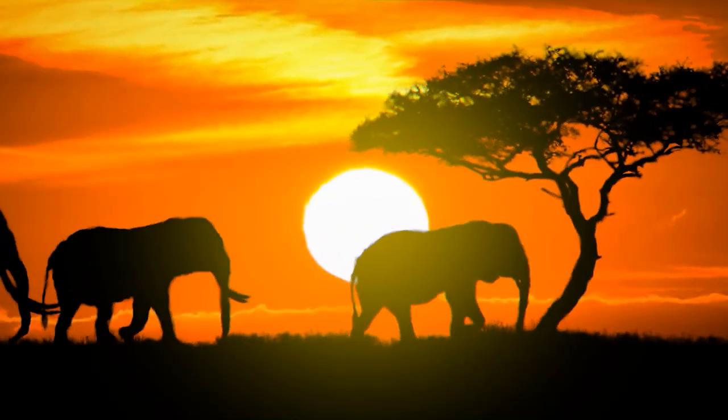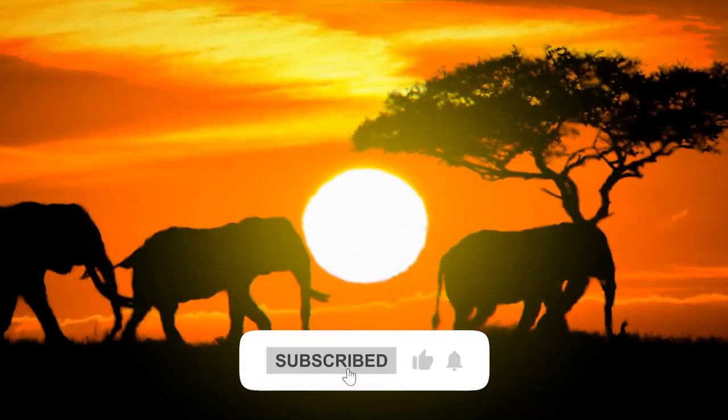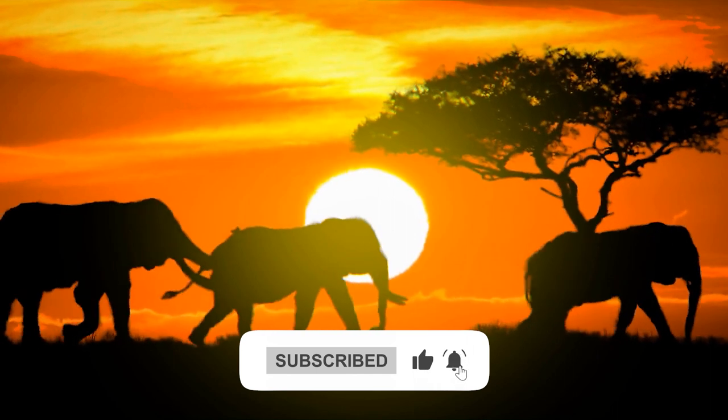Let us know who you think should win this epic battle between the rulers of the African savannah in the comments section below.